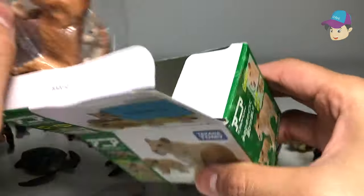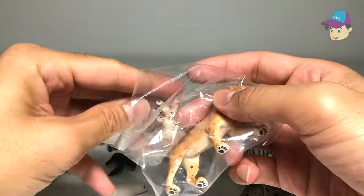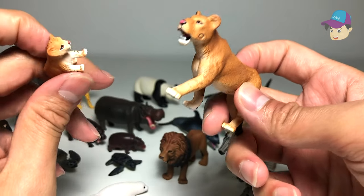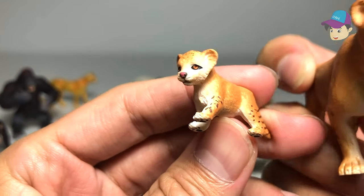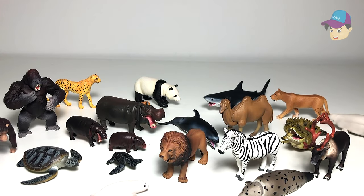Finally, we have a lioness and a cub. The lioness is the female lion, and in a lion pride, the lioness does most of the hunting. Here's the baby cub — so adorable! This definitely has to be the most adorable animal in today's video. Let me know which is your favorite animal from this video — is it the lion, the crocodile? Thanks for watching, and I'll see you in the next video. Goodbye!